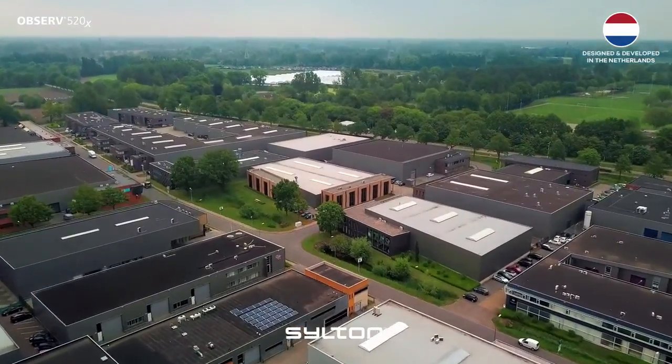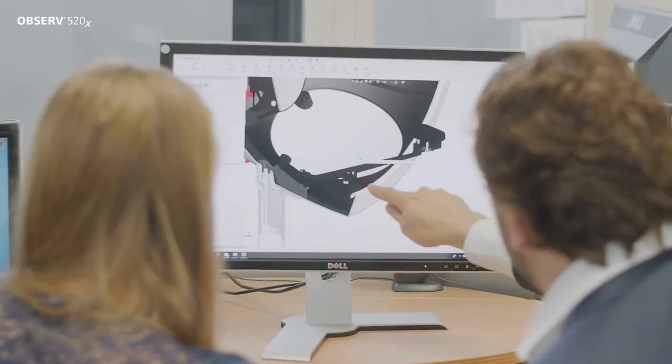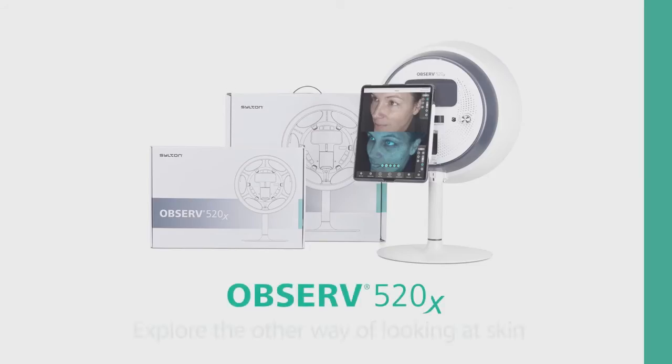Observe 520X is a product made by the Dutch company Silton and developed by Walter Arkenstein, the visionary in the area of skin analysis. Explore the other way of looking at skin.